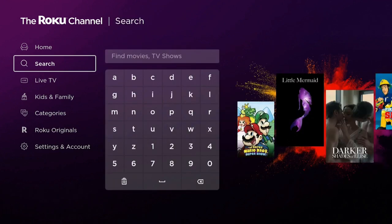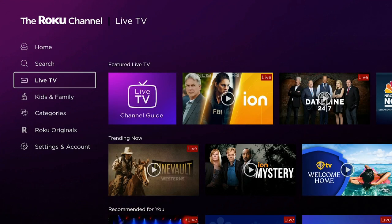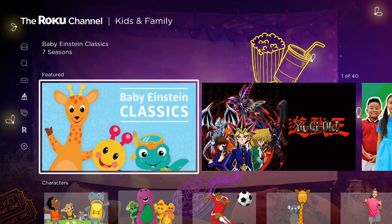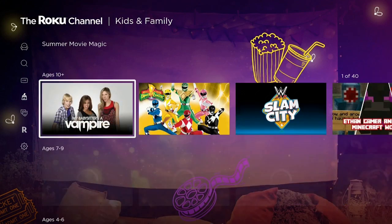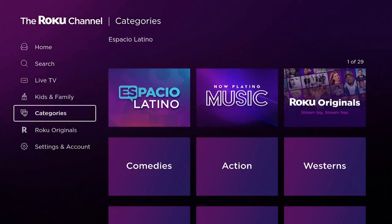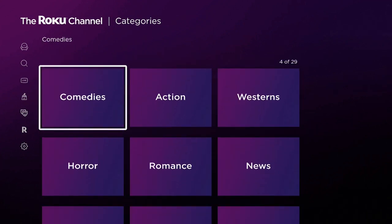They also have some kid content — 41 different titles for the kids — and it all works really well. Over to the left you can search for whatever you're looking for. Click on Live TV — that gives you the live TV with the EPG. Also Kids and Family — give that a second — and here are your kids' shows to keep your children entertained.